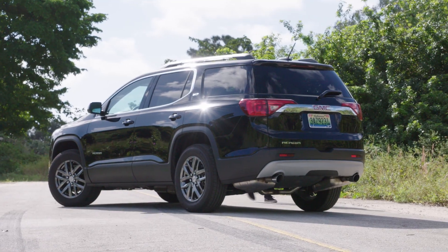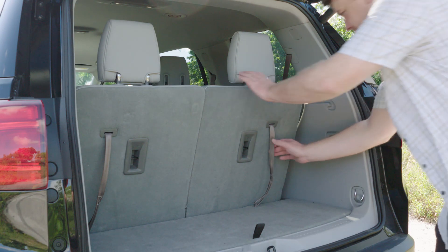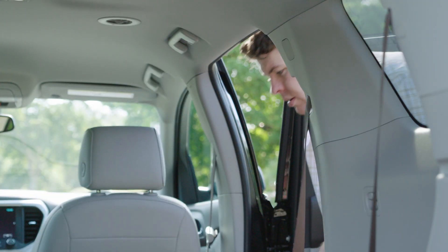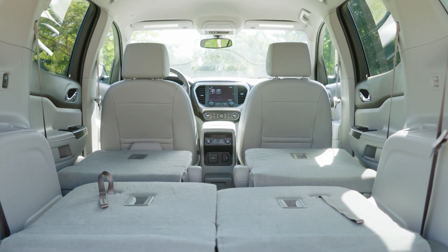The Acadia is designed to carry six passengers in three rows of seating, with about 12.8 cubic feet of cargo space behind the third row. That expands to 41.7 cubic feet with the full-flat third-row seats down, and up to 79 cubic feet with all the seats folded flat.